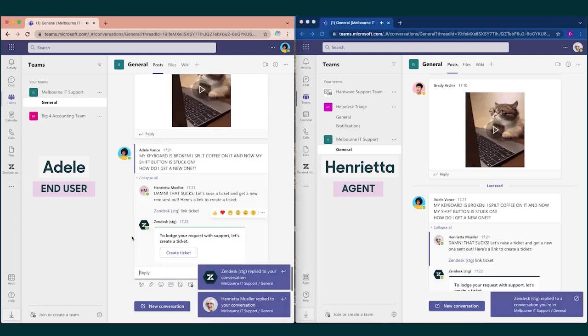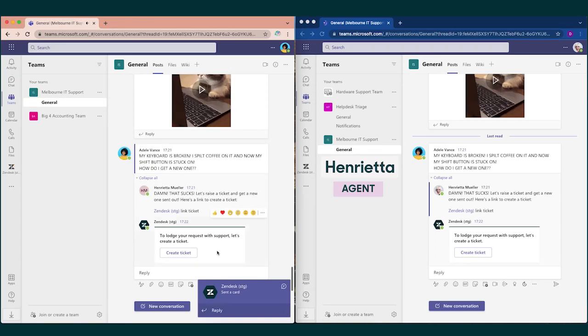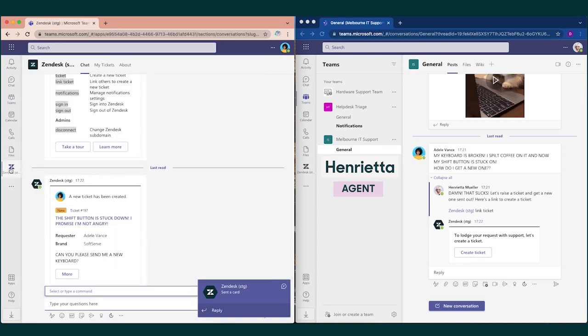Upon receiving the link, Adele fills out the necessary fields, including the subject line and description. Adele then receives a notification to say the ticket has been created through the Zendesk app.